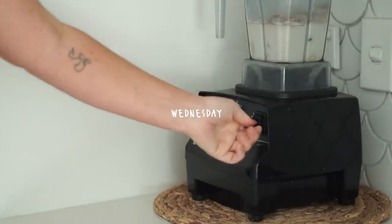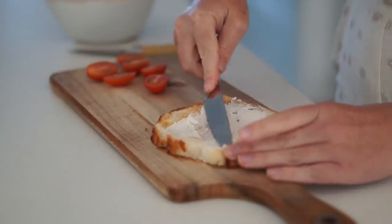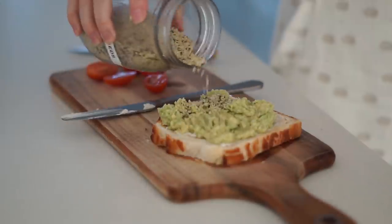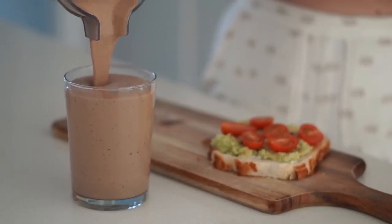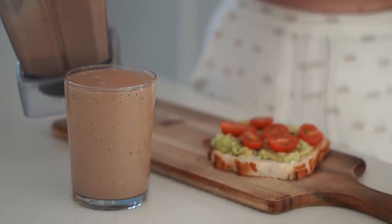Moving on to Wednesday — I started my day by making my classic PB cacao smoothie, and then I made a piece of toast with vegan cream cheese, avocado, hemp seeds, cherry tomatoes, and a little bit of salt on top. I love a sweet and savory combo for breakfast — the best way to start the day.